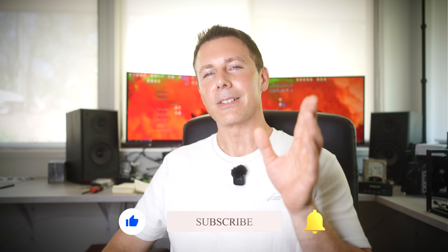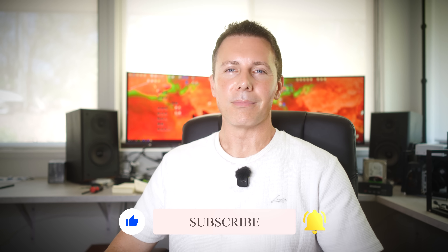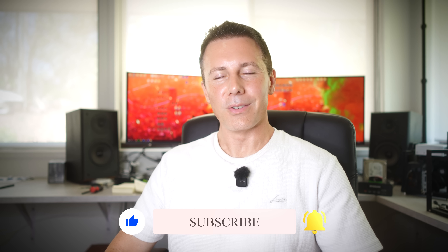Anyway, hope this video has helped you guys out. If you liked this one, be sure to hit that like button. If you've got any questions or comments, drop them down below. I'll catch you in another tech video very soon.